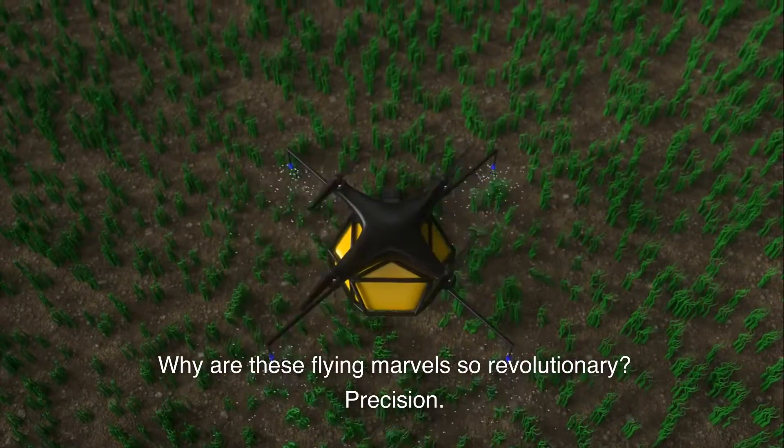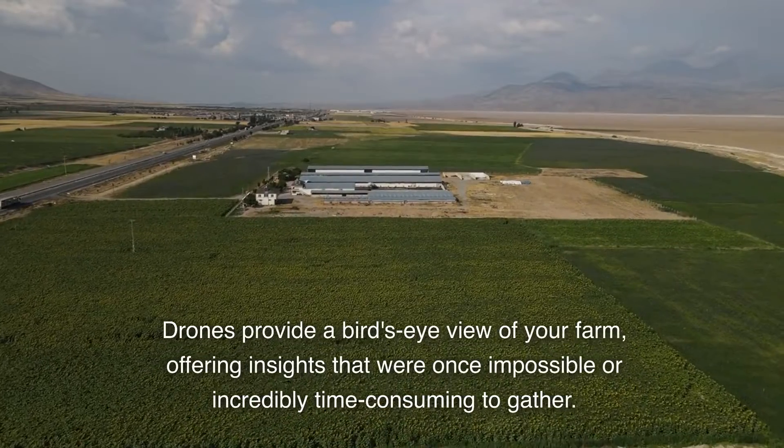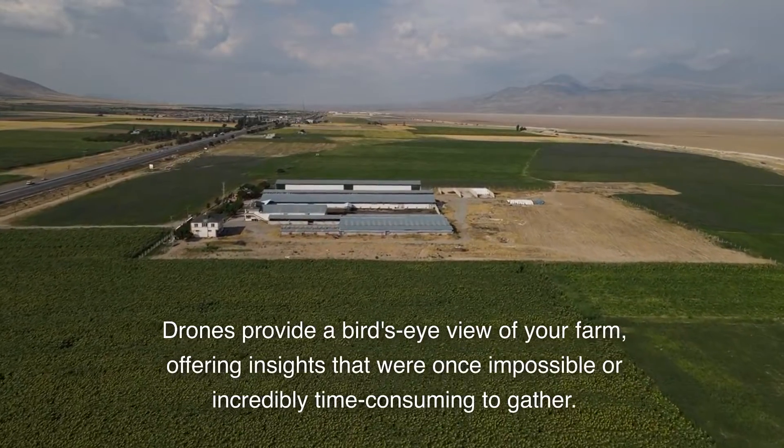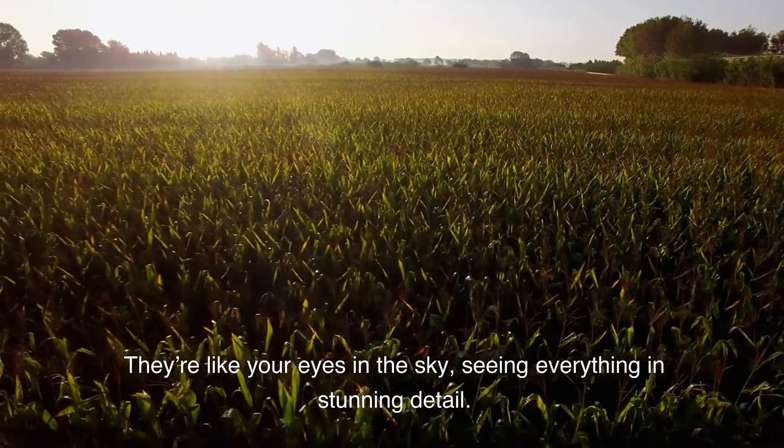Why are these flying marvels so revolutionary? Precision. Drones provide a bird's-eye view of your farm, offering insights that were once impossible or incredibly time-consuming to gather. They're like your eyes in the sky, seeing everything in stunning detail.